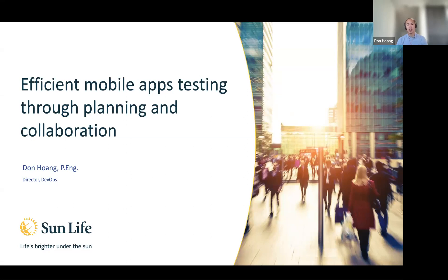Hello everyone, and welcome to my session. My name is Don. I'm DevOps Director for the mobile team at Sun Life. I oversee software development and DevOps for our team. I'm here today to talk to you about how my team was able to improve the efficiency of our testing and the delivery of our mobile apps through planning and collaboration.